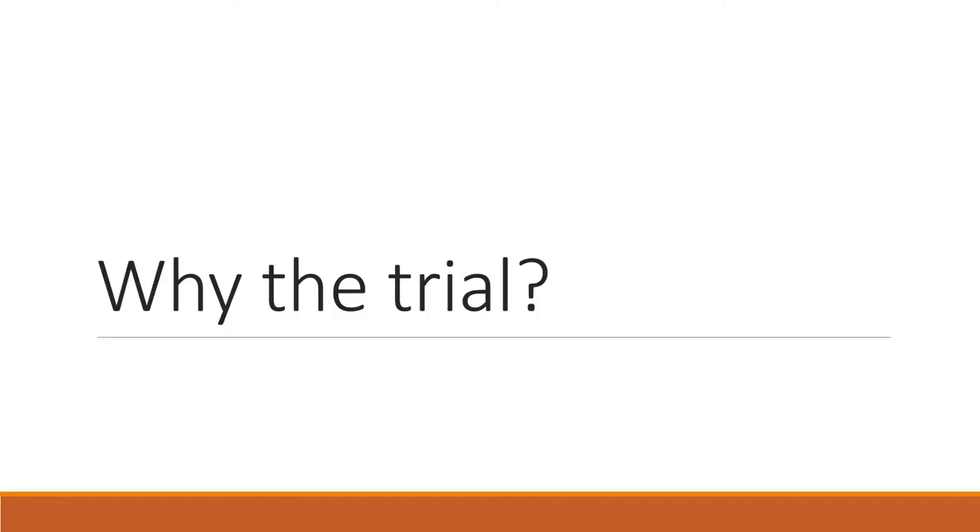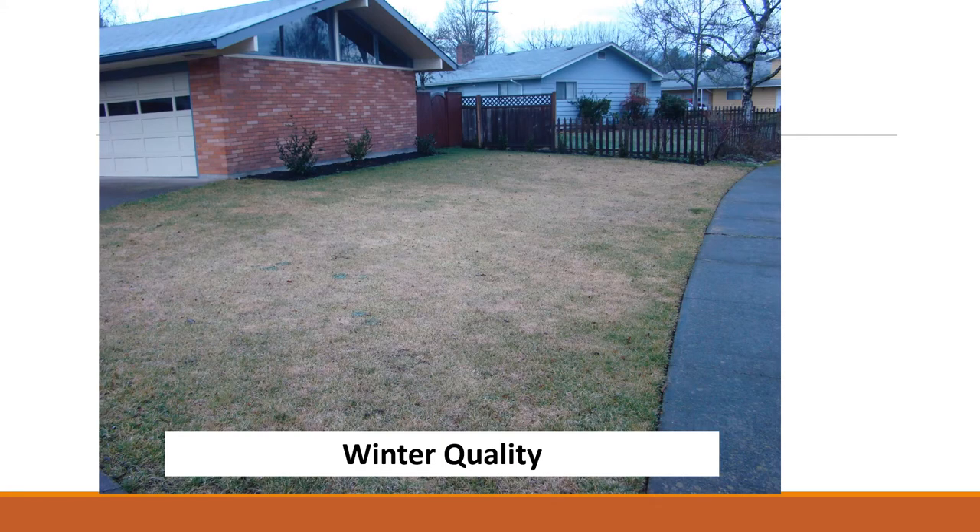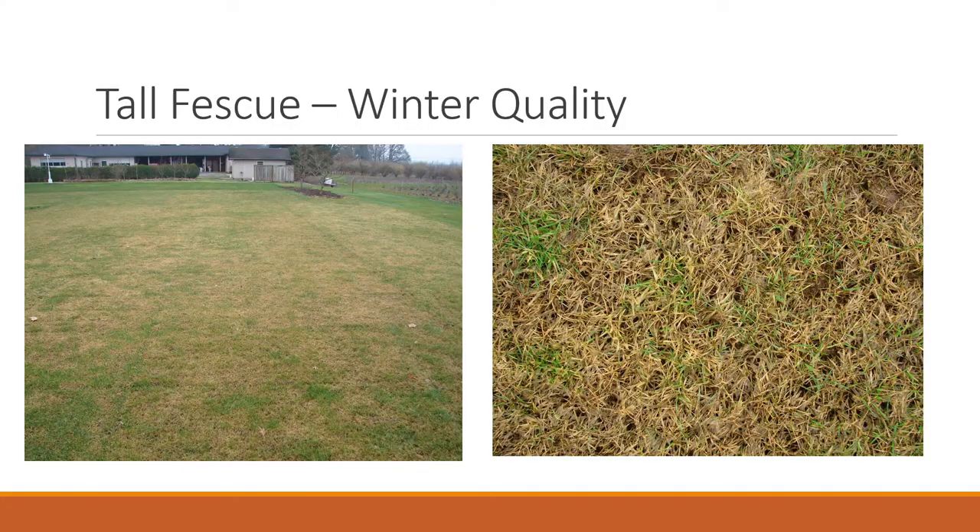So why the need for the trial? Homeowners see photos of nice, green, beautiful lawns and they plant tall fescue in their front lawns. Then the first winter shows up in Oregon and their lawn looks terrible, and they're not prepared for it. Here are a couple more photos from one of our tall fescue trials about 10 years ago at the Lewis Brown Farm — you can see multiple varieties that all look about the same, and a close-up on the right.